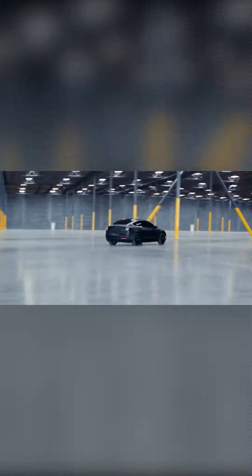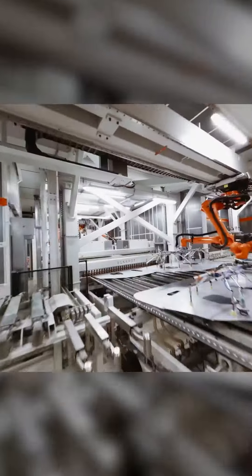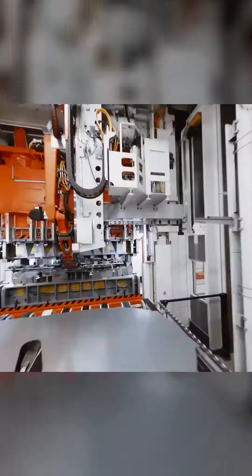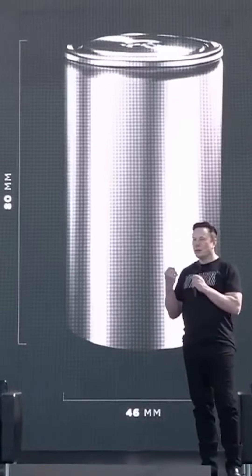Tesla plans to use the 4680 battery in its EVs, as well as in its energy storage products such as the Powerwall and Megapack. The company is currently building a pilot production line for the 4680 cell at its Gigafactory in Fremont and plans to ramp up production in coming years.